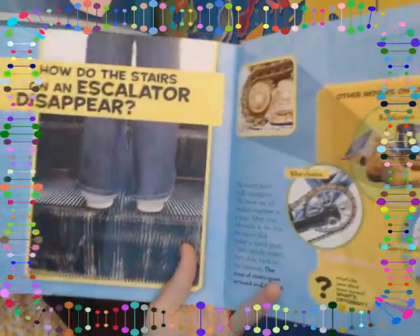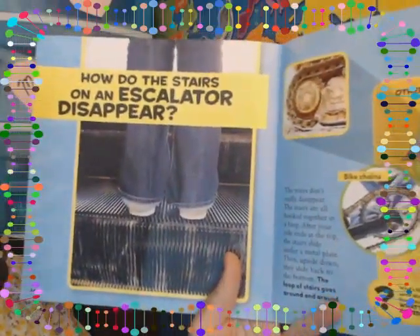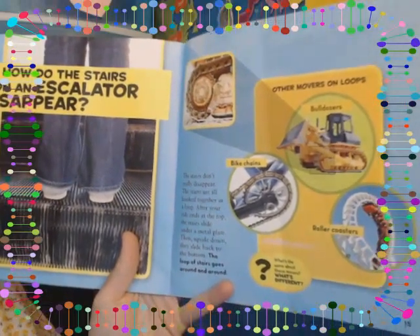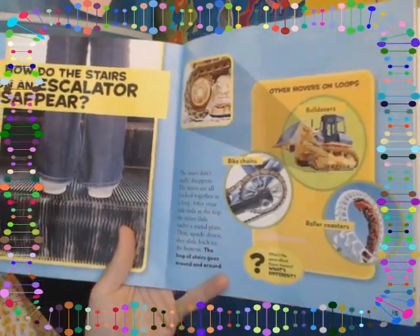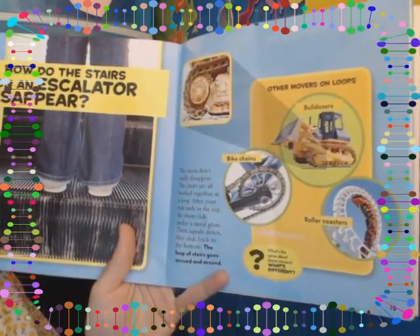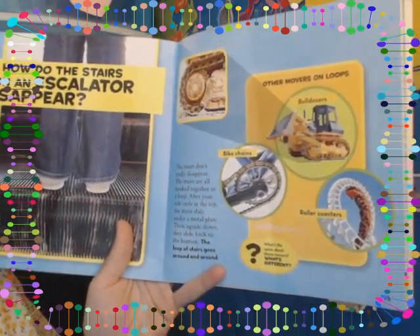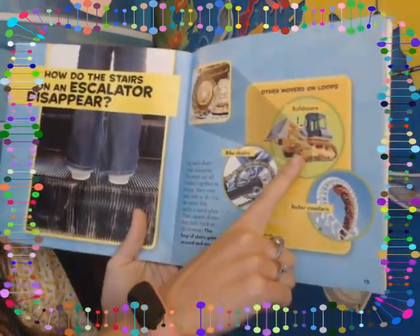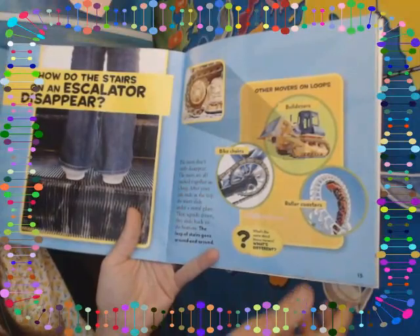How do the stairs on an escalator disappear? The stairs don't really disappear — they're all hooked together in a loop. After your ride ends at the top, the stairs slide under a metal plate, then upside down they slide back to the bottom. The loop of stairs goes around and around. Here are some other movers on loops: bulldozers, bike chains, and roller coasters.